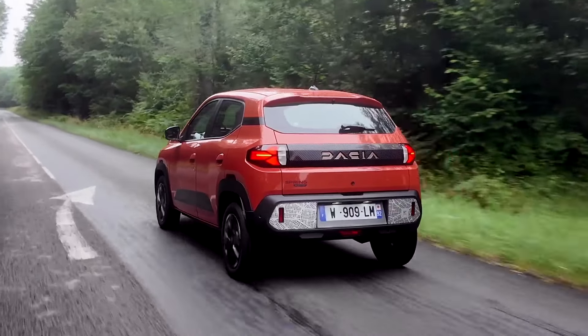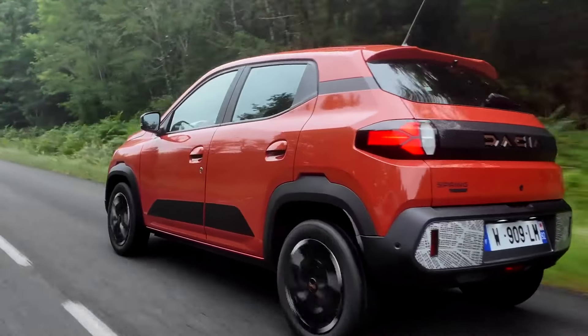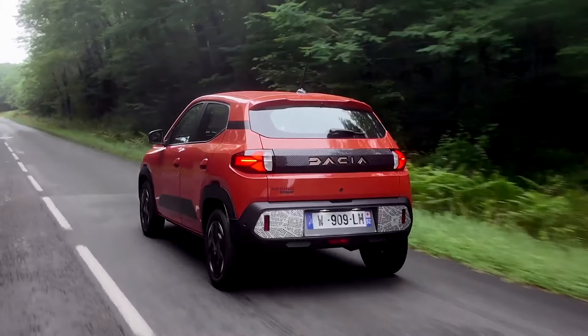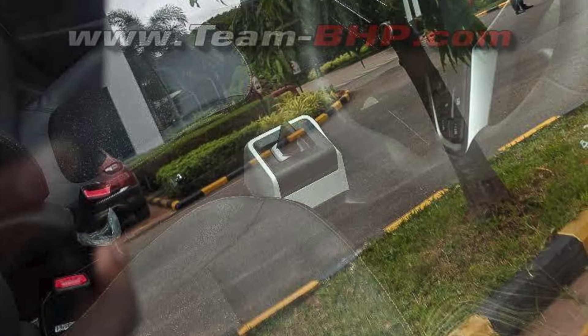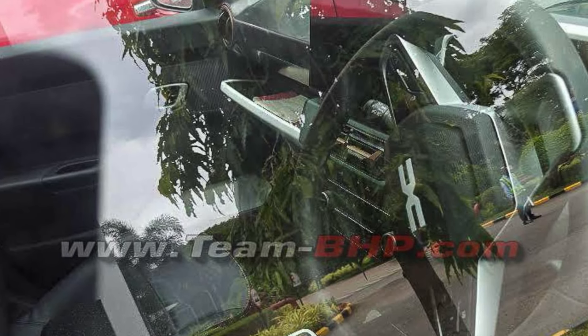You can see wrap-around tail lights with a black plastic insert in the center. There is also plastic cladding around the wheel which extends to the rear bumper. Interior-wise, you can see a 3-spoke multifunctional steering wheel and a 10-inch freestanding touchscreen infotainment system.